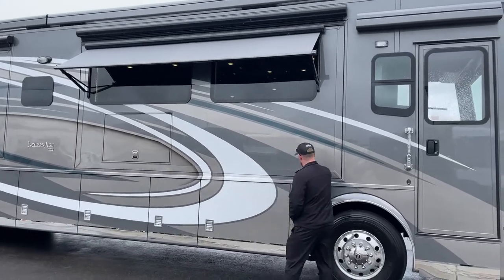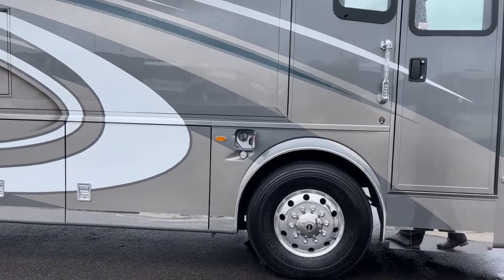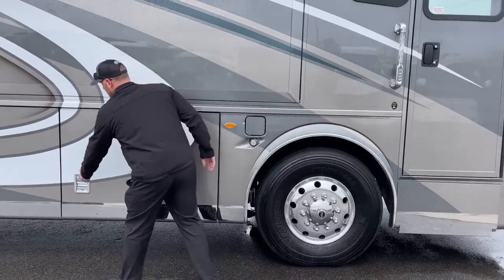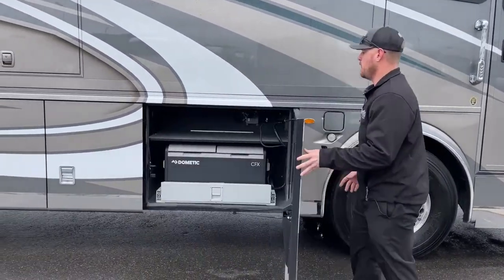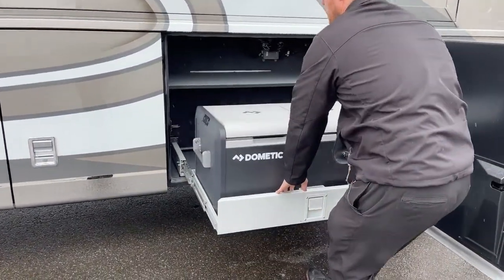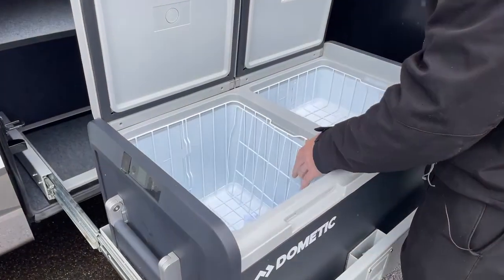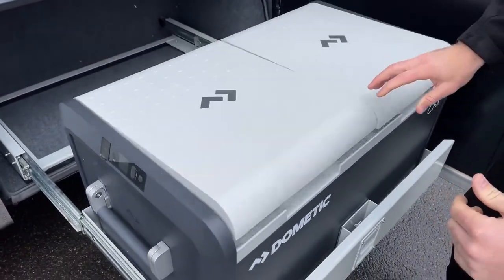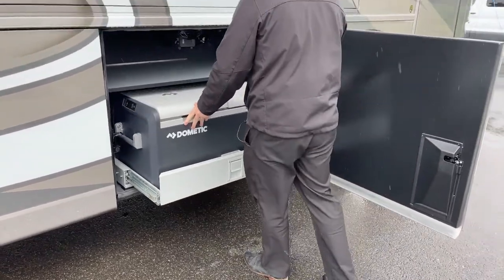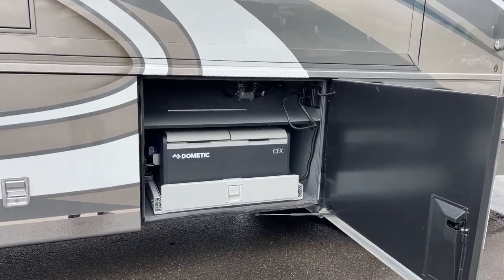Up in the front here on the 2023 Newmar London Air, we've got one of our two diesel fuel fills — 150 gallons of diesel fuel. In the front compartment we've got the Dometic CFX refrigerator-freezer. This is the new one that has dual compartments that we can change the temperature on individually. You can control it right here on the side or download the app and use your phone to control temperatures via Bluetooth. There's shelving built in up above just to optimize storage.